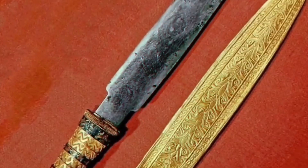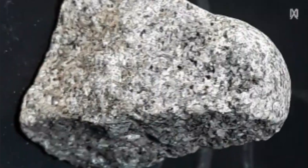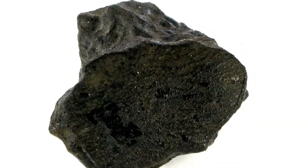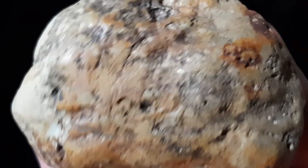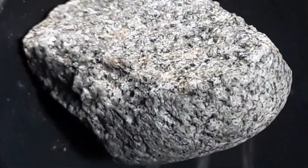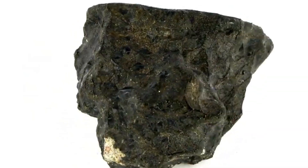Ranked 3rd: Zagami Meteorite — Martian Memory Preserved. Zagami is the largest Martian meteorite ever recovered with a known witnessed fall. It crashed into Nigeria in 1962, sending shockwaves through the scientific community. Inside, the stone is dark and fine-grained, with visible pockets of green pyroxene and feldspathic material. Gases trapped within match the Martian atmosphere precisely. Zagami is believed to have formed in a Martian lava flow around 175 million years ago and was ejected into space by an impact event. Most of the specimen resides in institutions, but small slices appear on the private market. Prices range from $1,000 to $2,500 per gram, depending on quality and documentation. Owning a piece of Zagami means possessing a part of Mars itself — unfiltered, untarnished, and awe-inspiring.